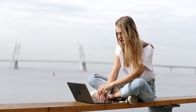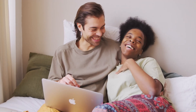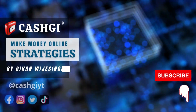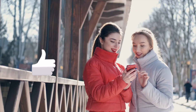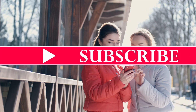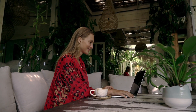You can use your computer, laptop, or smartphone to set up this strategy within a few minutes, and it is absolutely free. Welcome to Cash Key, where I walk you through the most straightforward strategies to make money online. Don't forget to hit that thumbs up button and subscribe to my channel with all notifications on so that you'll receive a notification whenever I upload a brand new strategy.